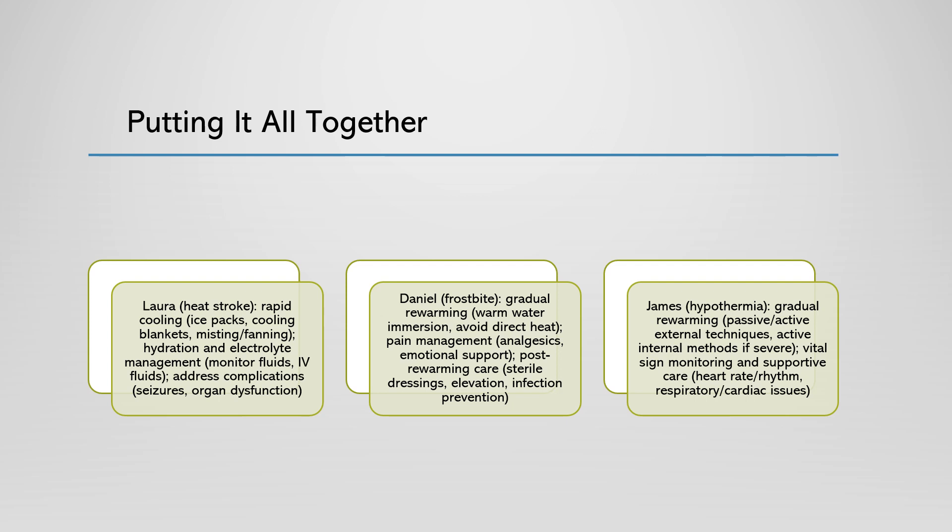Next, we have Daniel, a 42-year-old hiker who got lost during a winter trek and developed frostbite on his fingers and toes. Daniel's affected extremities appear discolored, with areas of white, gray, and blue skin. He complains of numbness, tingling, and pain in these regions. Your primary nursing intervention for Daniel would be to re-warm his frostbitten fingers and toes by immersing them in warm water at 104 to 108 degrees Fahrenheit (40 to 42 degrees Celsius) for 15 to 30 minutes. You would avoid direct heat sources such as heating pads, hair dryers, or hot water bottles to prevent burns or excessive tissue damage. During the re-warming process, you would administer analgesics for pain management and provide emotional support to help him cope with the discomfort.